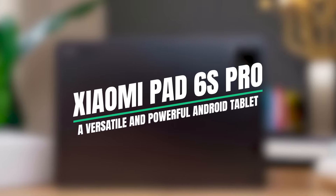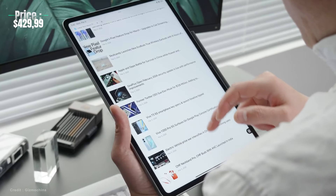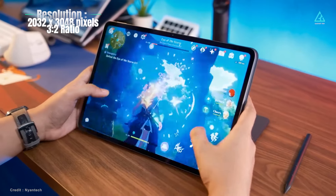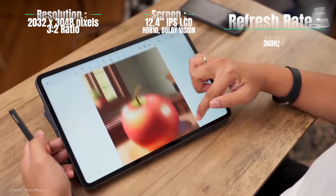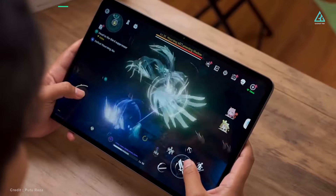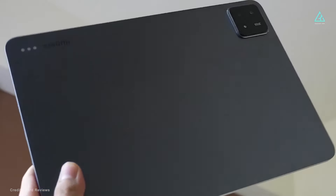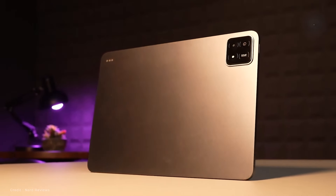Xiaomi Pad 6s Pro. At about $530 USD, the Pad 6s Pro stands out as a high-end tablet that offers great performance at an affordable price. It features a 3x2 aspect ratio, 3K resolution at 3048x2032 pixels, a slim 12.4-inch IPS display, a 144Hz refresh rate, and 360Hz touch sampling. The tablet is powered by the Snapdragon 8 Gen 2 processor, with 8GB of RAM and 256GB of storage. The device features a 6mm thin aluminum unibody and Gorilla Glass 5.